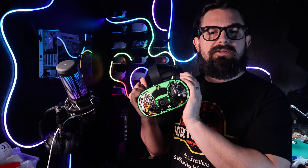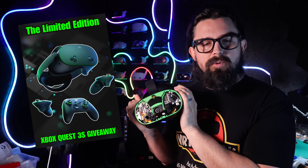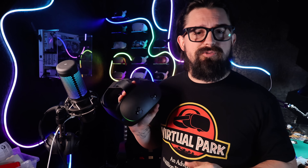One quick reminder before we get into the countdown: we are giving away the brand new Xbox Edition Quest 3S. The giveaway ends today at midnight, so you still have time to enter. If you haven't entered yet, definitely check the link in the description.